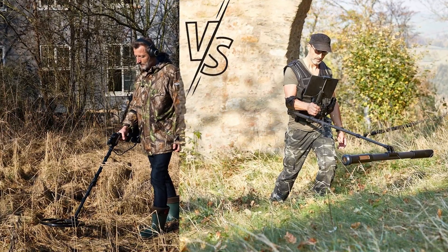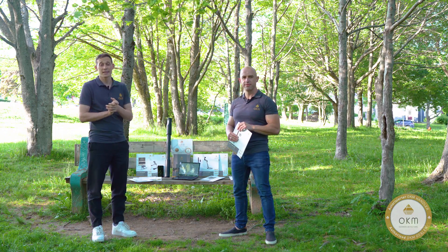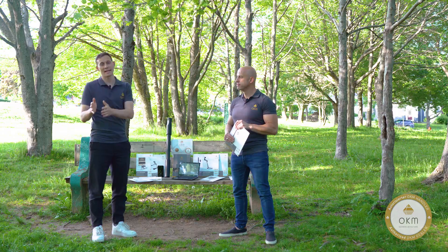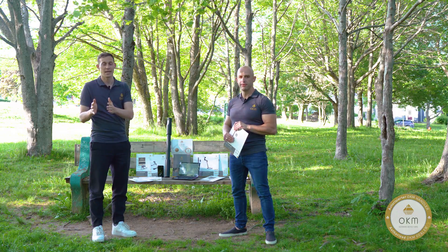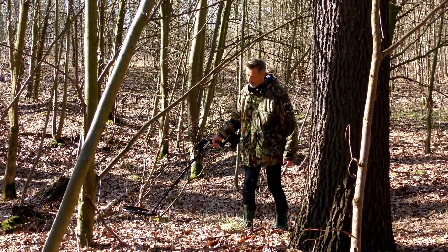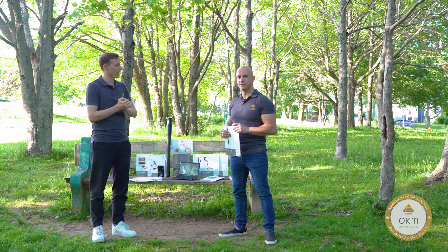Can you tell us a little more about the difference between a conventional metal detector and the 3D scanner? Fundamentally, the difference is whether it's an active or a passive metal detecting system. Conventional detectors like VLF and pulse induction detectors send a signal into the ground and measure what comes back.